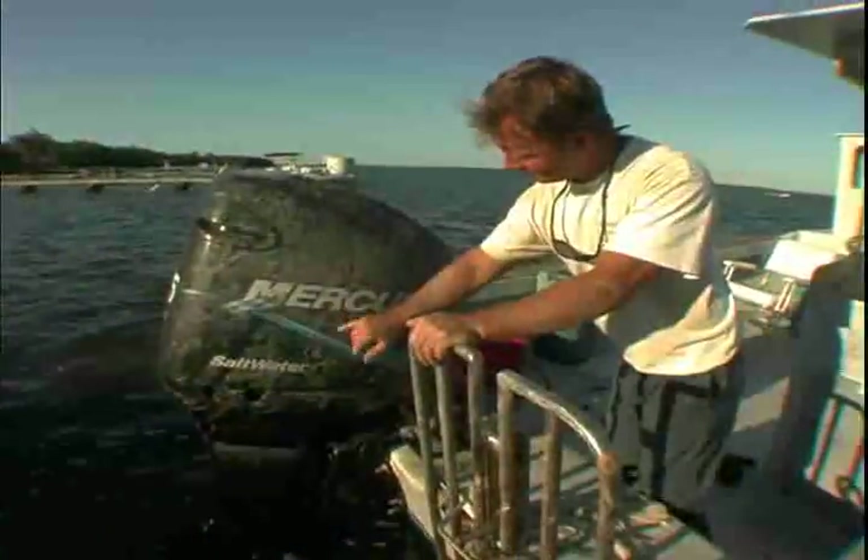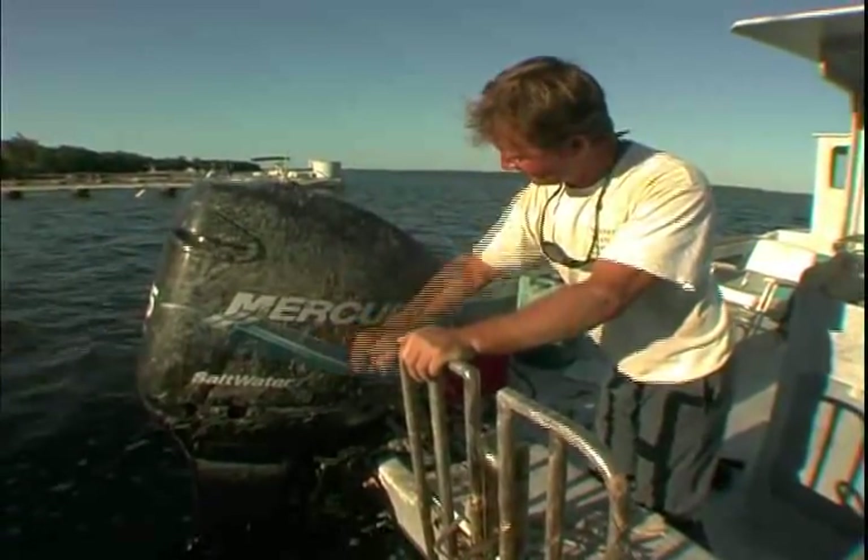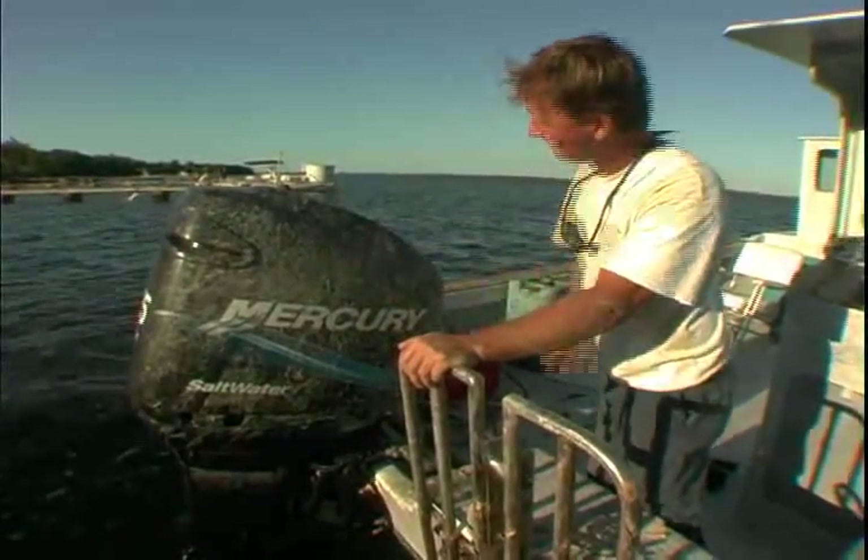Mercury Remanufacturing. Quality, performance, and a solid history of dependability. Mercury Remanufacturing.